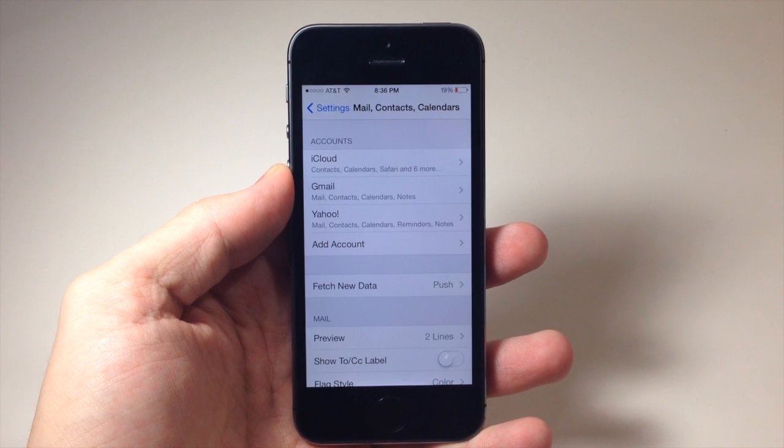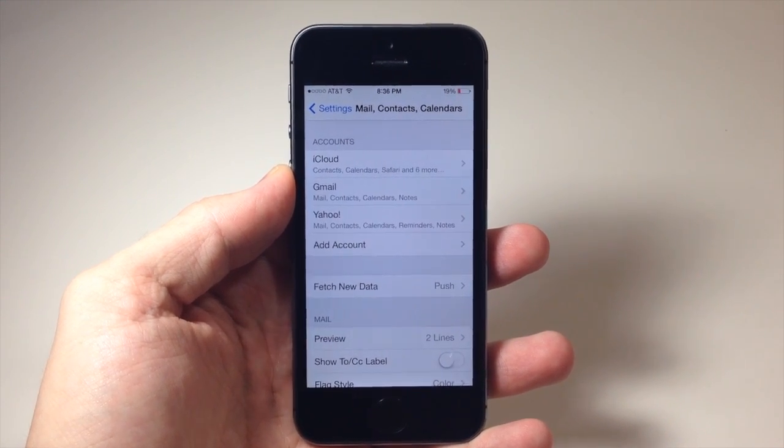So this is going to save you a bunch of time from not having to go into the settings app and then searching for the particular application settings.